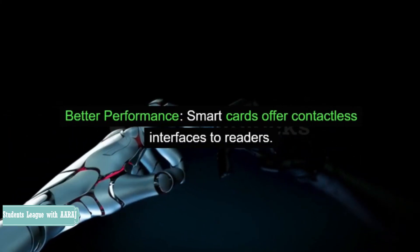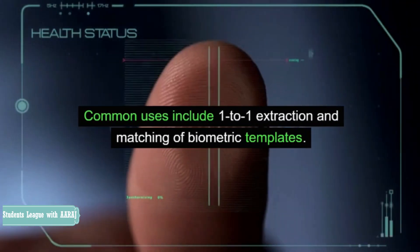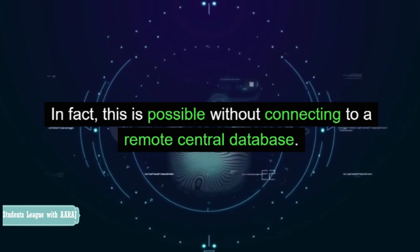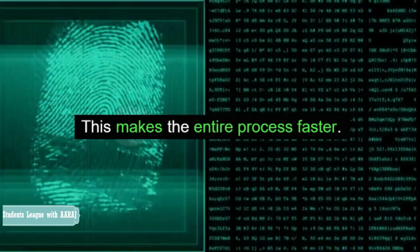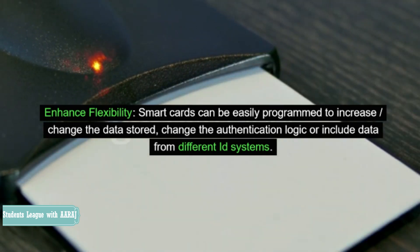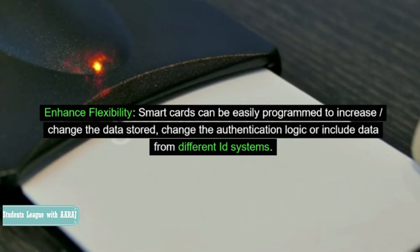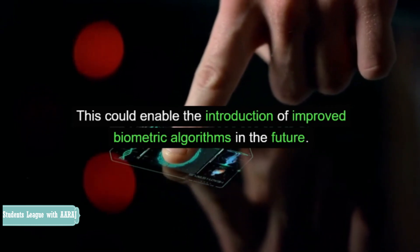Better performance: smart cards offer contactless interfaces to readers. Common uses include one-to-one extraction and matching of biometric templates. In fact, this is possible without connecting to a remote central database, making the entire process faster. Enhanced flexibility: smart cards can be easily programmed to increase or change the data stored, change the authentication logic or include data from different ID systems. This could enable the introduction of improved biometric algorithms in the future.